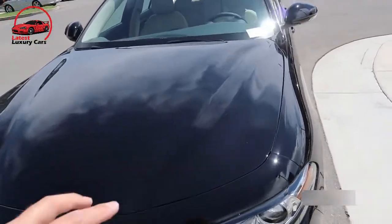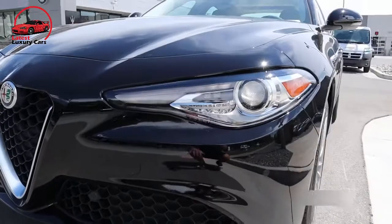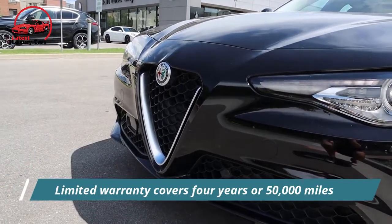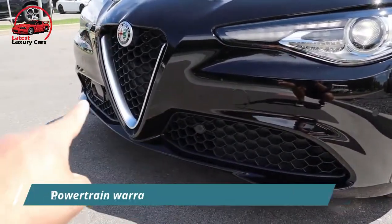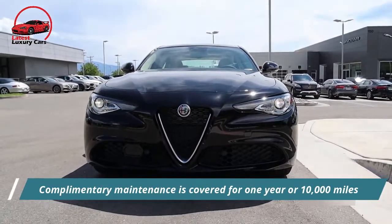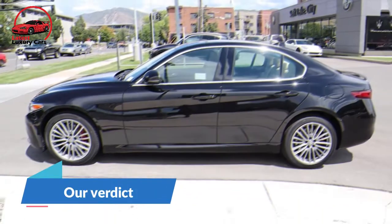Warranty and maintenance coverage: Alfa Romeo's limited and powertrain warranties are average for the class. Corrosion protection is also middling, and its complimentary maintenance period is shorter than BMW's. The limited warranty covers four years or 50,000 miles, the powertrain warranty covers four years or 50,000 miles, and complimentary maintenance is covered for one year or 10,000 miles.